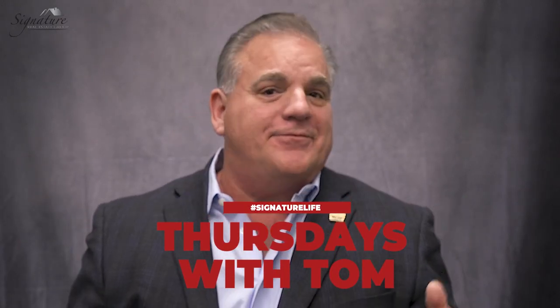Hey, Tom Blanchard here with another episode of Thursdays with Tom, where I provide you with some helpful nuggets to keep those juices flowing and put more money into your pocket.